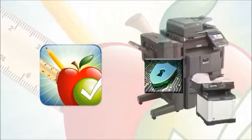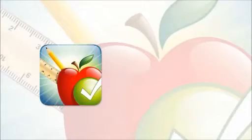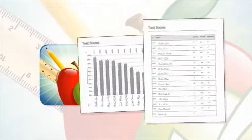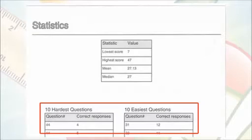For enhanced security of confidential information, once you leave the application, all the files are cleared from the device. Also, the software automatically generates comprehensive reports, allowing instructors to tell at a glance how the students fared, how hard the test was, and which questions were missed or answered incorrectly by the most students.